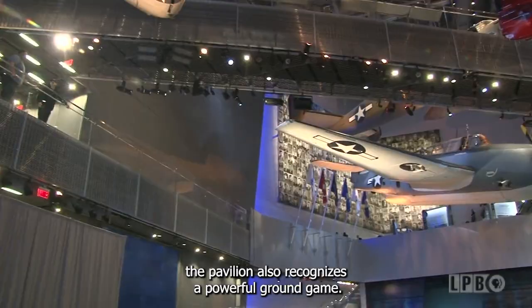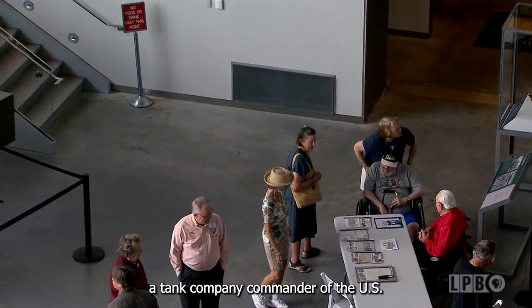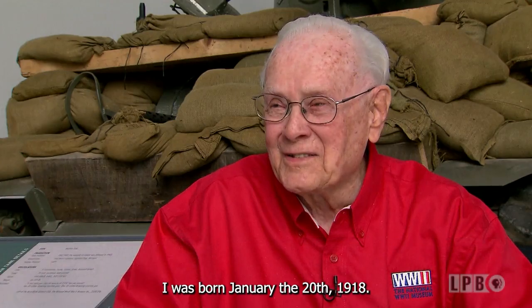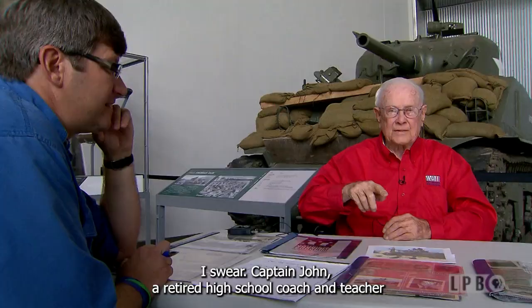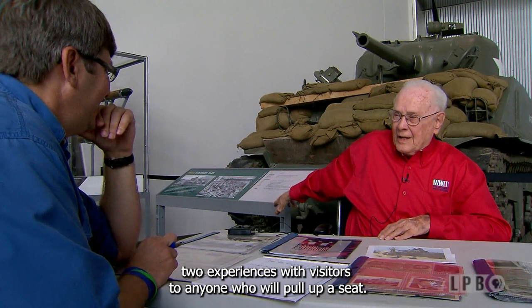Sitting next to a Sherman tank is Captain John Rogers, a tank company commander of the U.S. Army's 2nd Armored Division, also known as the Hell on Wheels Division. Captain John, how old are you? Ninety-five. I am born January the 20th, 1918. Captain John, a retired high school coach and teacher from Shreveport, volunteers at the museum and shares his World War II experiences with visitors.